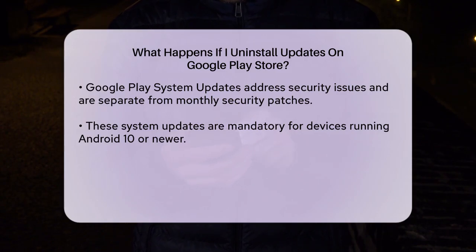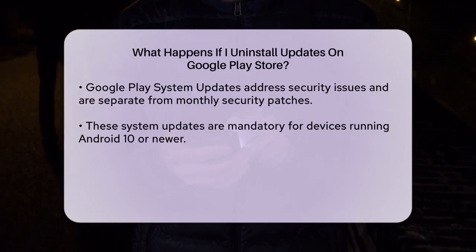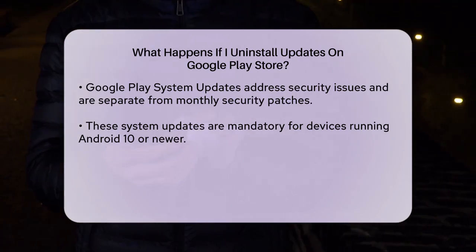Security and Performance Updates: After uninstalling updates, you might need to manually update the Google Play Store to get back to the latest version. You can do this by going to the Google Play Store settings, checking for updates, and installing the latest version.